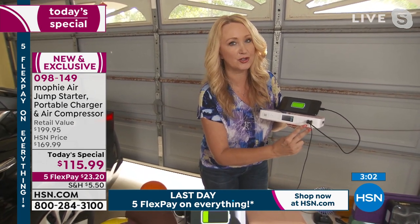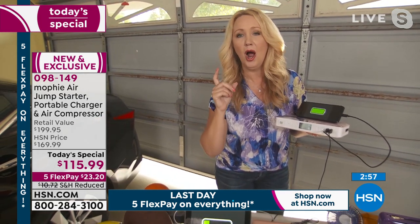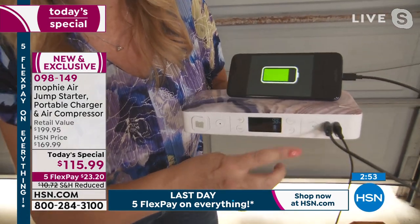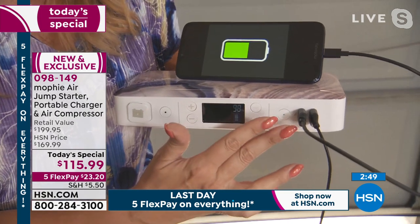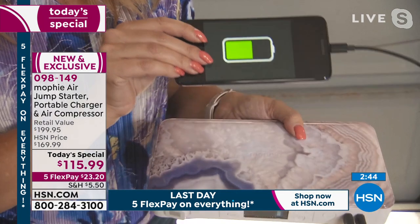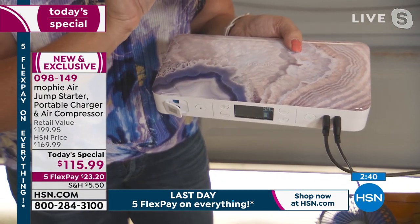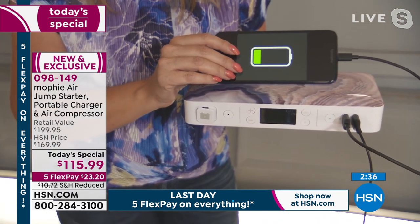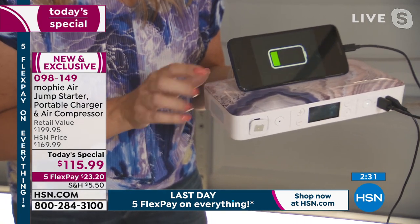Just as a reminder, these are 2.4 amp ports. Typical portable chargers, like the lipstick ones and some of the others that are poorly made, are only one amp. This is nearly two and a half times faster charging — we love that with Mophie. There's the agate — I'm totally in love with this color. I'm so sorry to hear we're about to lose it. Yes, it's your flashlight, it's your emergency light, you have all that lighting on the side.